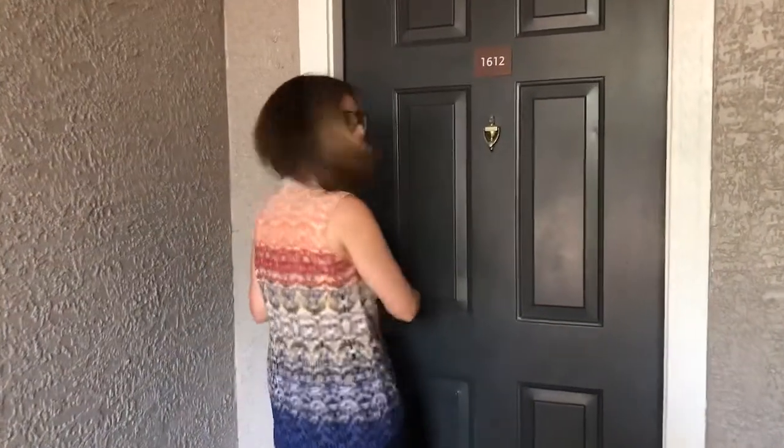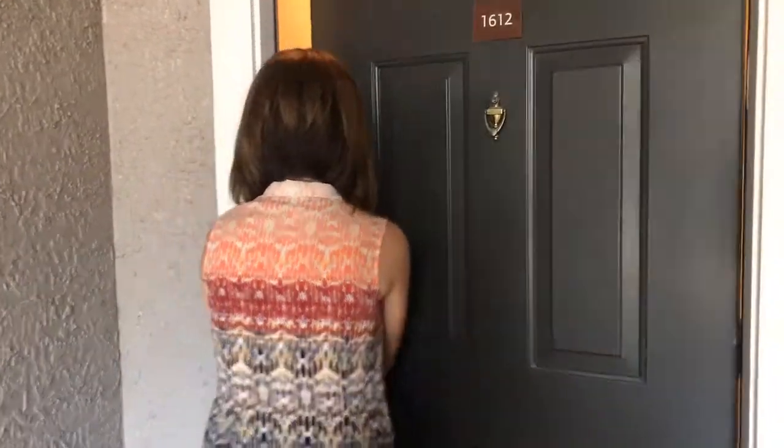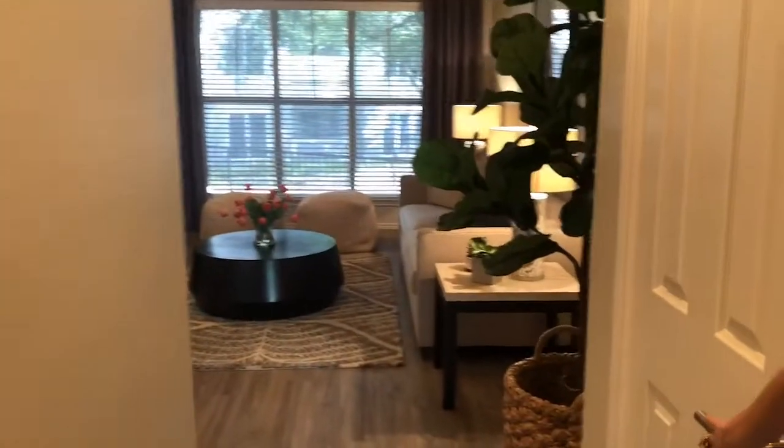This is the one bedroom, 765 square foot apartment. As you come in, you have a nice little entryway like you would in a home, with a coat closet right here in the entryway.